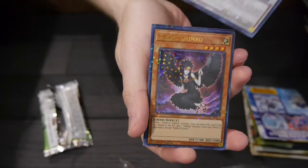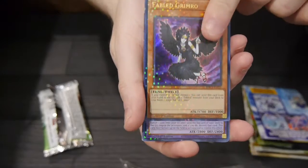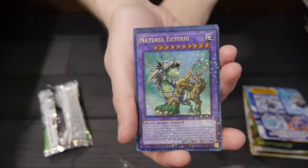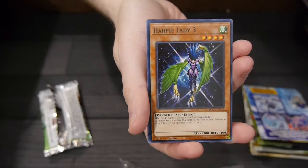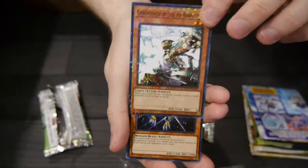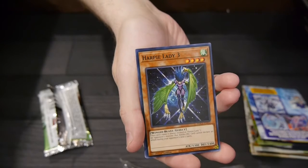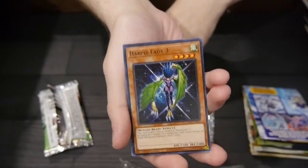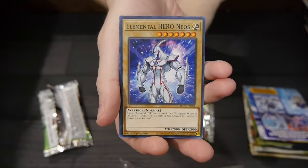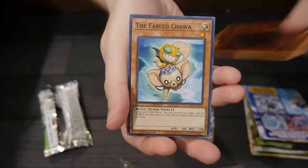Oh, that's a pretty cool-looking card — that is the Natura Barkion. Oh, that one's actually really cool-looking too — that's Fable Grimrow, I see what they did. Natura Exterio. That holograph is really cool; hopefully it's coming off well on the video. It looks a little bit off, not quite as good as in person. There's some pretty cool stuff. All right, that's the first pack.